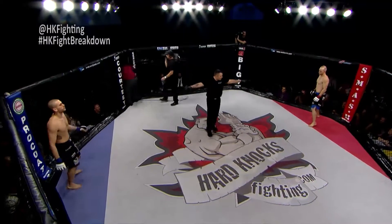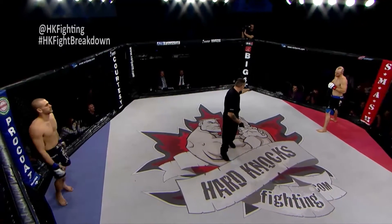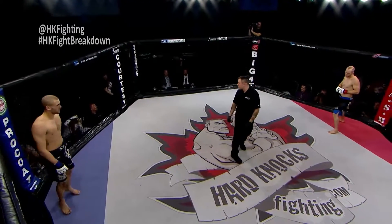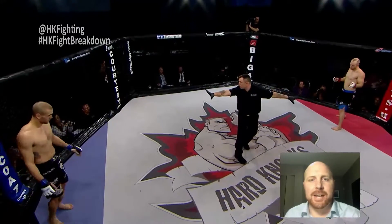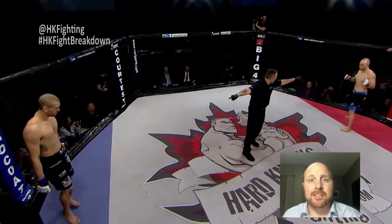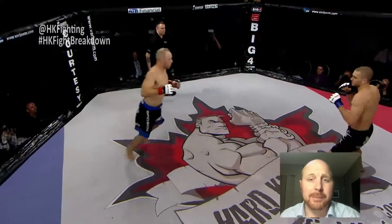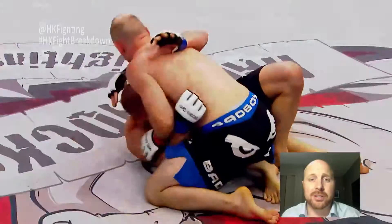Andy Social is our referee as Jared Busmakers gets set to come out of the blue corner in the black and blue trunks, with Josh Griffin out of the red corner. Hello everybody and welcome to Hard Knocks Fight Breakdown. My name is Jeremy Ballantyne. This is a fight between Jared Busmakers out of the blue corner and Josh Griffin out of the red corner — both fighters with similar records, making this a good matchup.